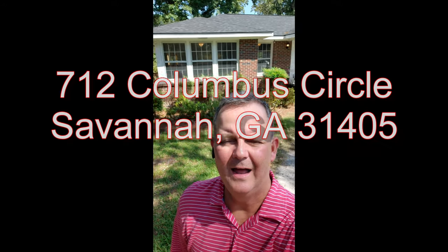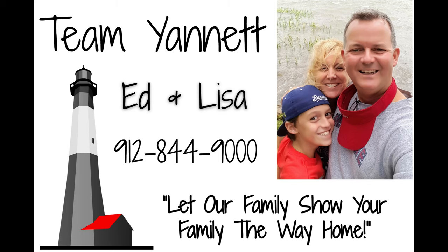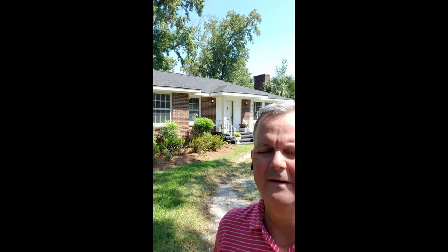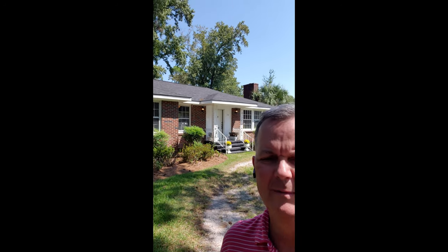Hey guys, Ed Yannette. I am at our newest listing at 712 Columbus Drive over here in Arnsley Park. What we've got here is a three bedroom, one and a half bath. It's approximately 1,900 square feet. It's been redone — it's a really, really cute house. I wanted to do a quick walkthrough and show you what we've got coming on the market.